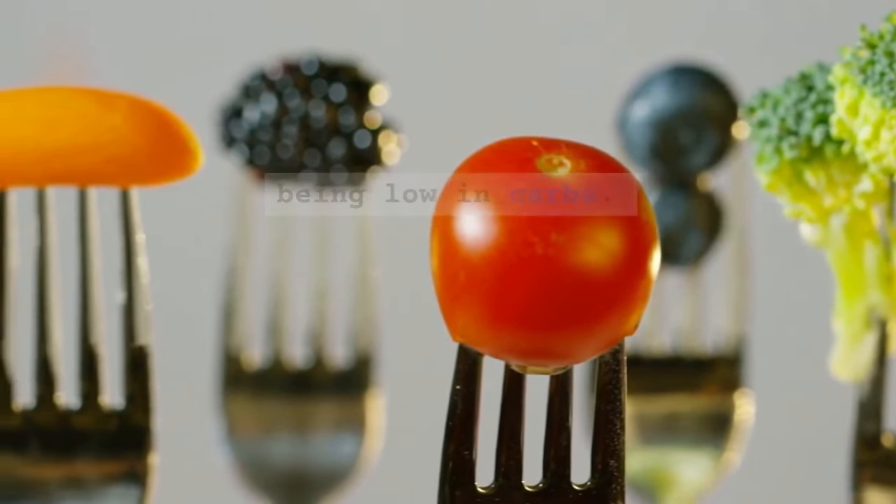6. Legumes — lentils, chickpeas, and beans are high in fiber and protein, which can slow down digestion and reduce the insulin response.